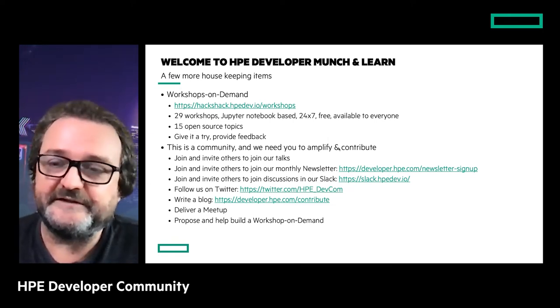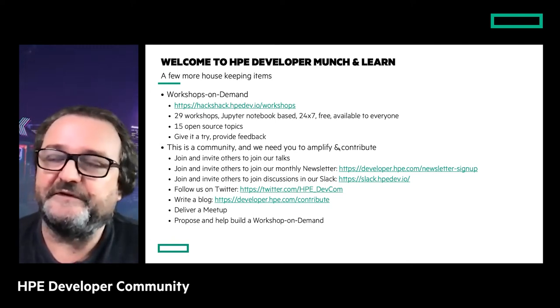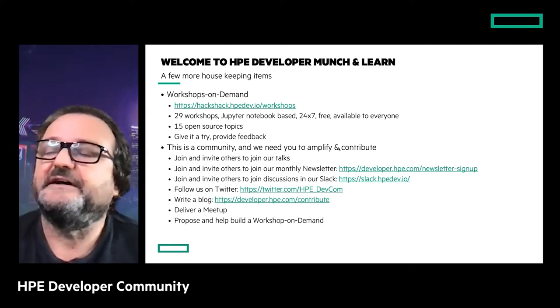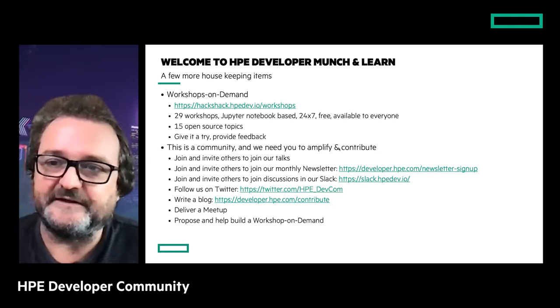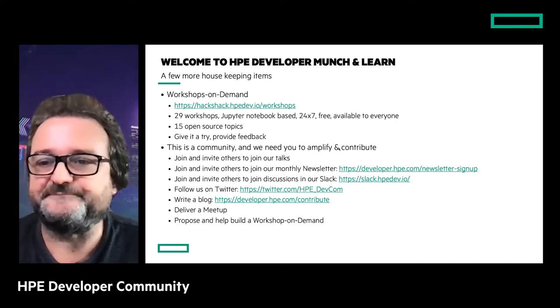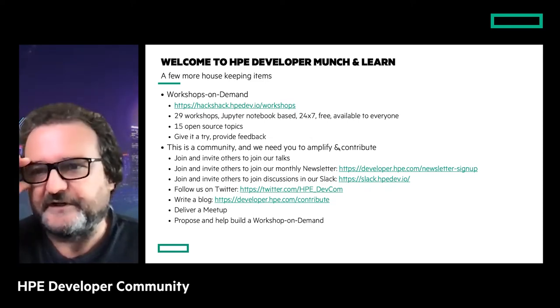We also do workshops on demand at the developer community, available to everyone — external and internal — Jupiter notebook-based workshops available 24/7 and free over the internet. We maintain that platform and currently have 29 workshops in our catalog, including open source topics, languages, Kubernetes, Docker, and more. Give it a try and give us feedback through the survey at the end.